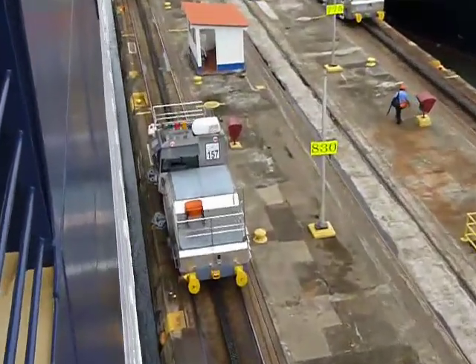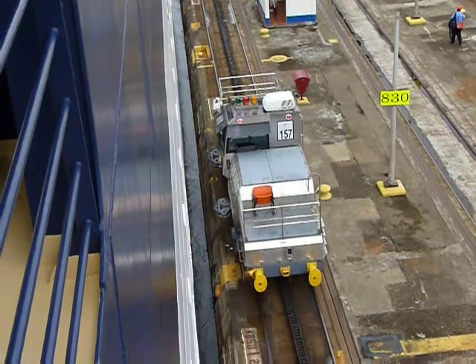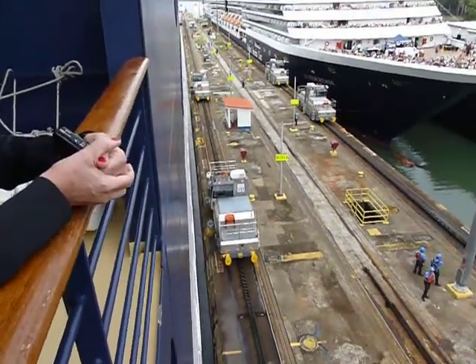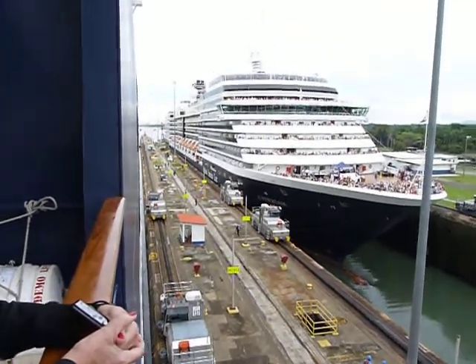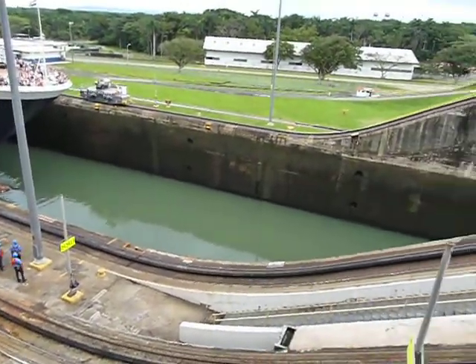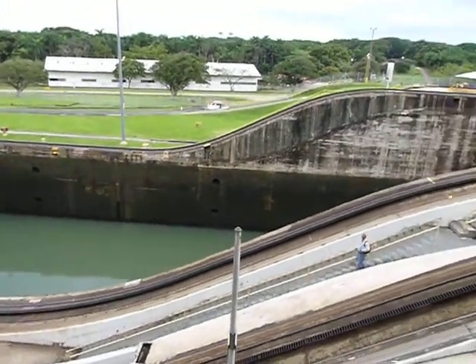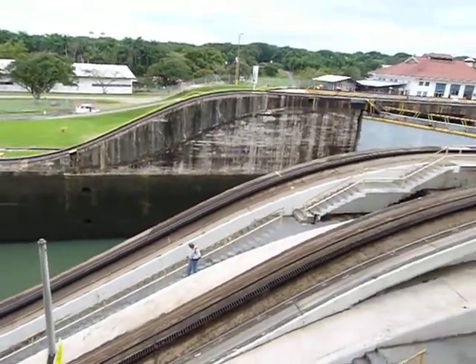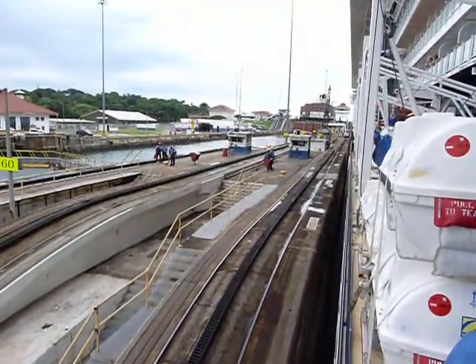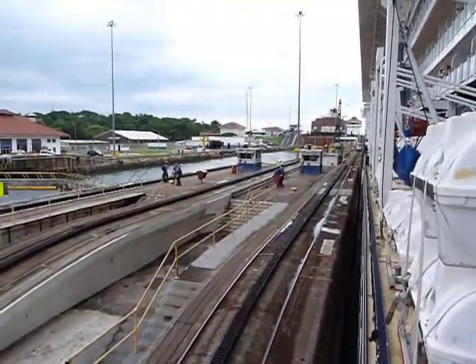They have cables attached to the ship somehow. Panning around here at the Panama Canal — we have already been raised up to one level, and this is up to the next level now. We are going into the next lock right now.